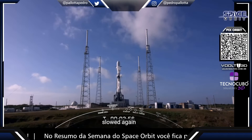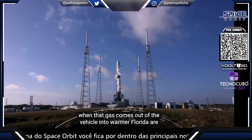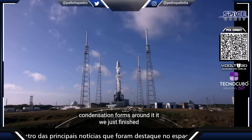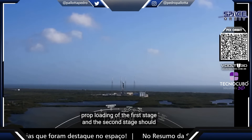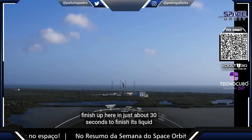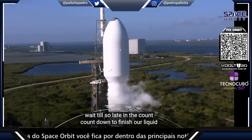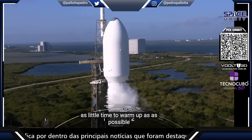We just finished that stage one LOX load. When that gas comes out of the vehicle into the warmer Florida air, the humid air will condense into clouds made out of water — similar to when you have a cold glass of water and condensation forms around it. We just finished prop loading of the first stage, and the second stage should finish up in about 30 seconds. The reason we wait till so late in the countdown to finish our liquid oxygen loading is because it is super chilled — we want to give it as little time to warm up as possible.